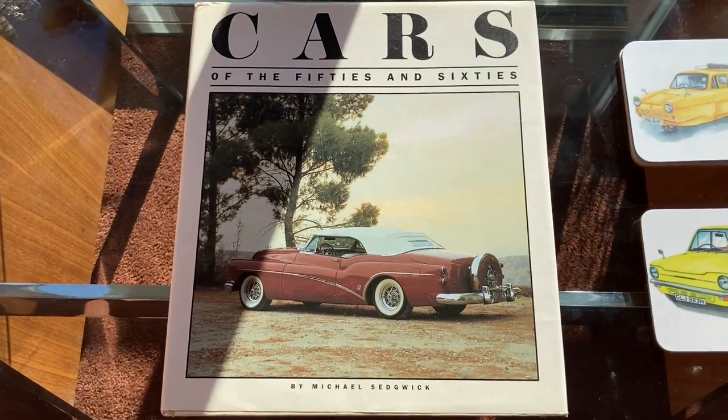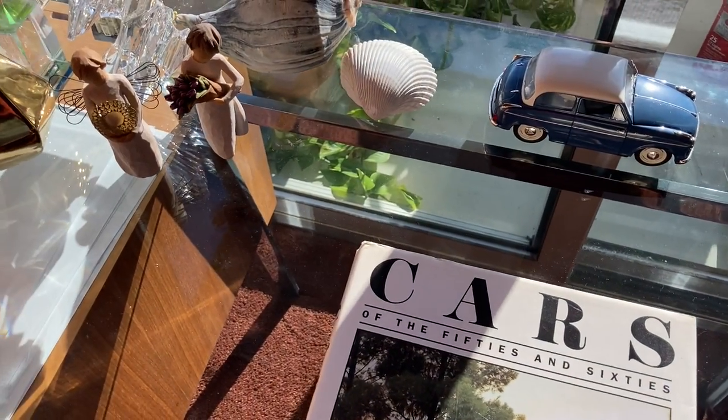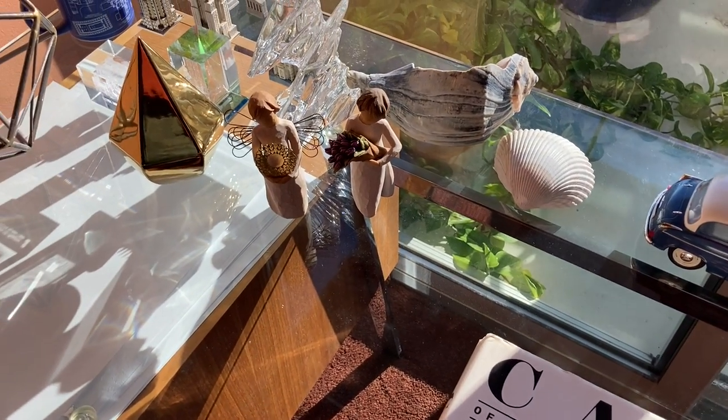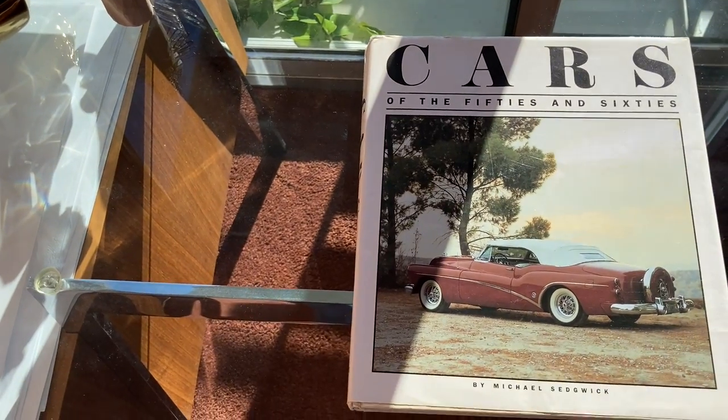Cars of the 50s and 60s. This is a book about that era that I'm calling the classic era. Some of you may call it the post-war period in history. It's surely going to be forever known as the golden age, at least where it relates to automobiles.